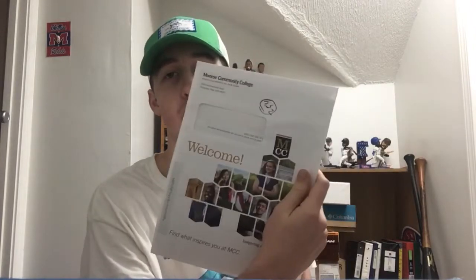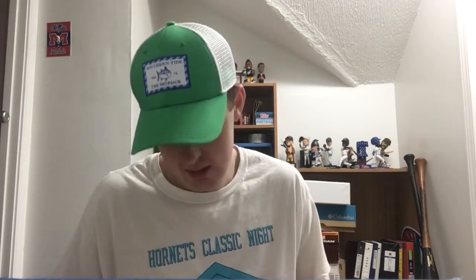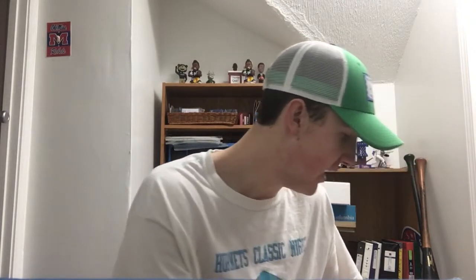Okay, number 254 is coming in from Monroe Community College out in Rochester, New York. Inside there are some brochures and little sheets with information about the college. That's the fan pack from Monroe Community College.